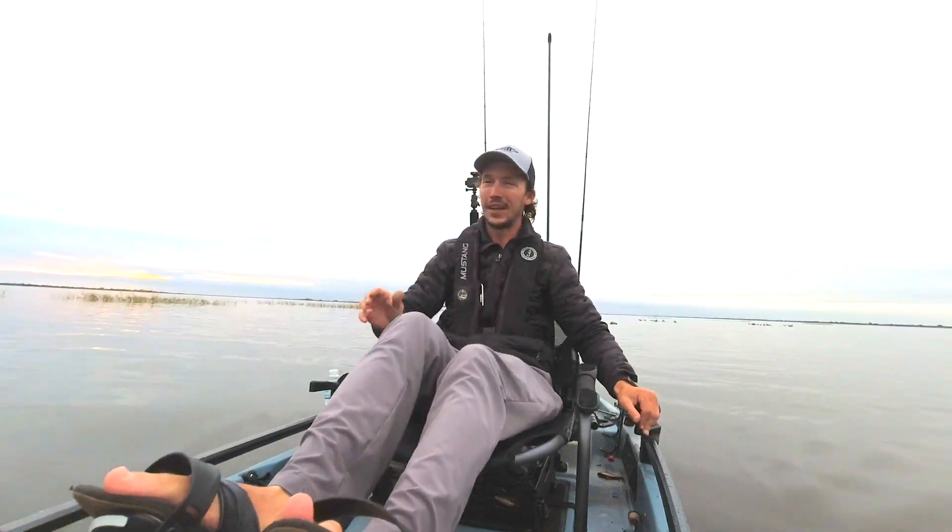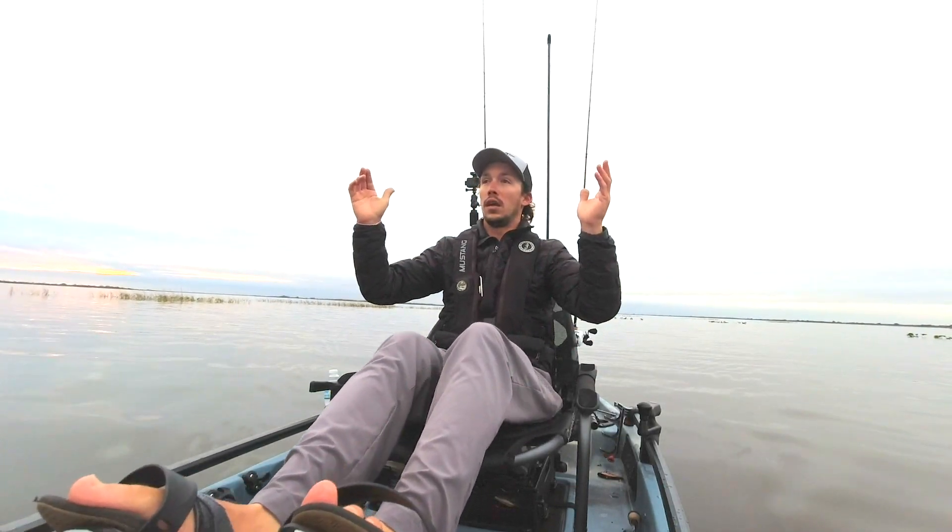The whole video just did not work out whatsoever. So anyways — giveaway, leave a comment down below of your favorite lure, and subscribe if you haven't subscribed yet. Peace.